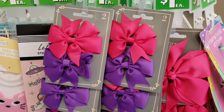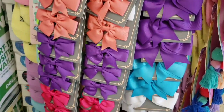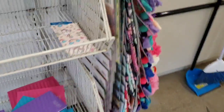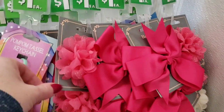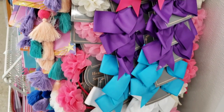They have some new bows — the smaller ones you get a pack of two, and the bigger ones you get one. These were up by the register on this little rack. And over here they have some more new bows in different colors — those are pretty.